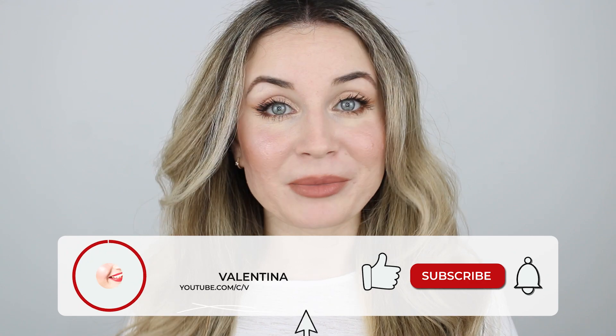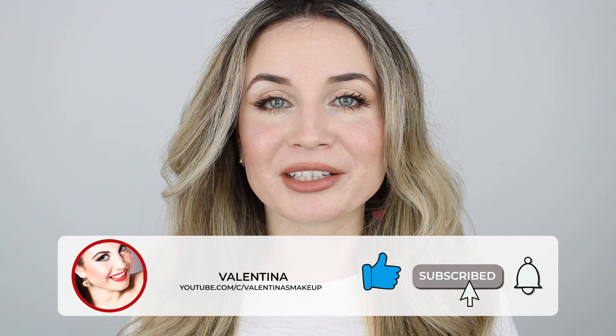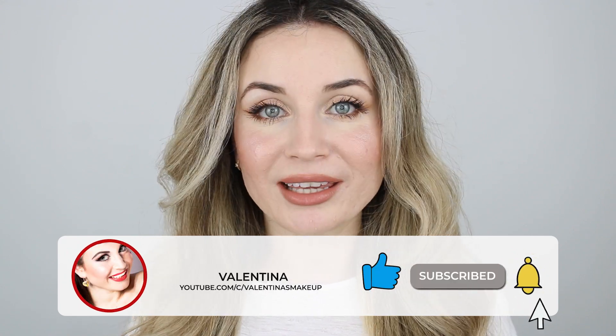Hello everyone! Welcome back to my channel, and if you are new here, hi, my name is Valentina. I'm a makeup lover and I like to test makeup products that look good on my acne-textured skin and last all day. For today's video, I'm going to show you how I've created this makeup look by using some of my favorite makeup products.